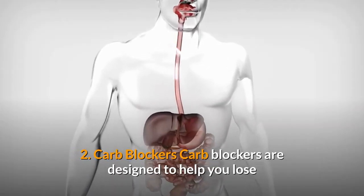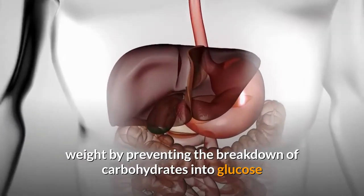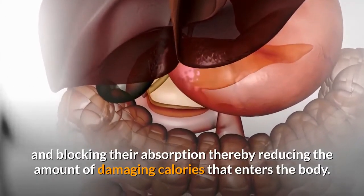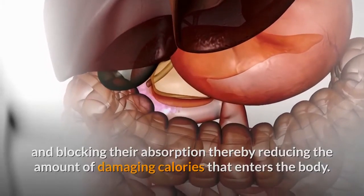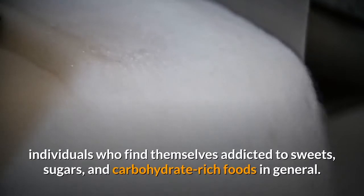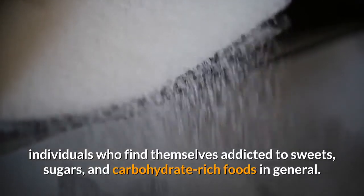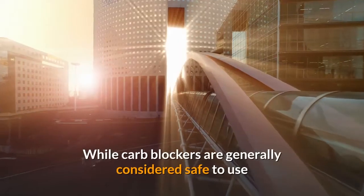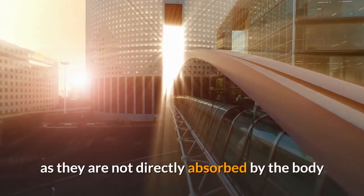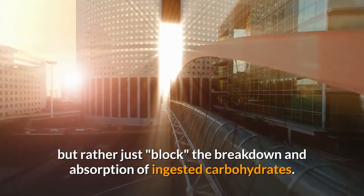Carb Blockers are designed to help you lose weight by preventing the breakdown of carbohydrates into glucose and blocking their absorption, thereby reducing the amount of damaging calories that enter the body. This is an ideal weight reduction supplement for individuals who find themselves addicted to sweets, sugars, and carbohydrate-rich foods in general. Carb blockers are generally considered safe to use as they are not directly absorbed by the body but rather just block the breakdown and absorption of ingested carbohydrates.